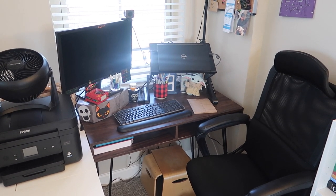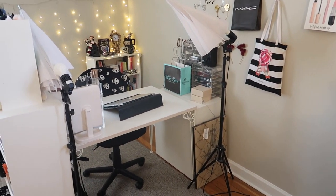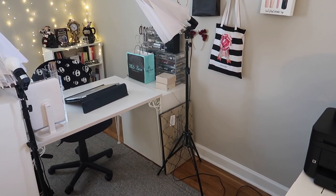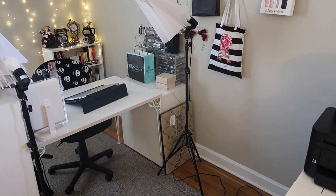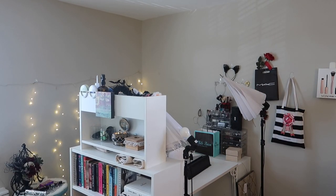That's everything for my day job side. Swiveling over to my vanity and filming setup. Right here in the middle I eventually want to get some nice folding room dividers to section off that space, but I'm not in any rush. And before we get into the makeup and YouTube side of things — I've got both of my umbrella lights right here that I use whenever I'm filming.